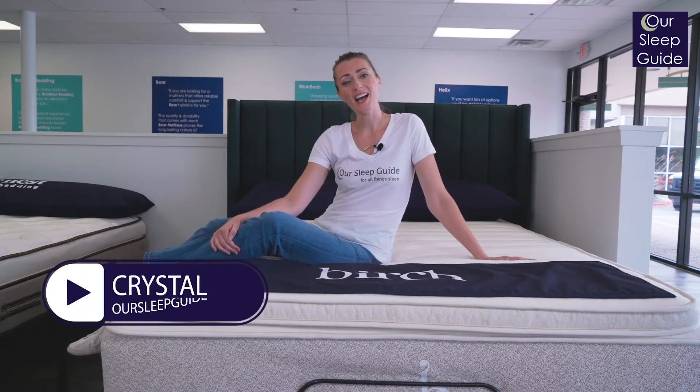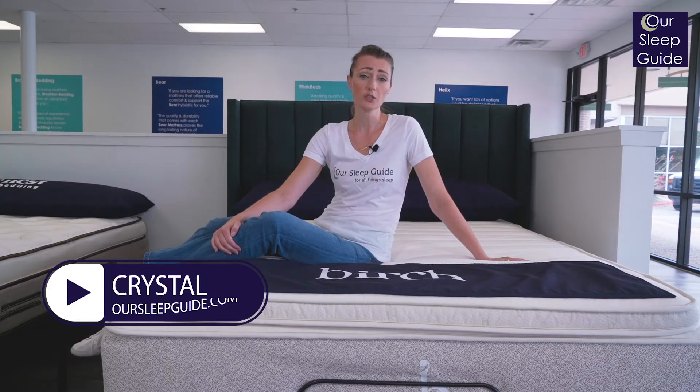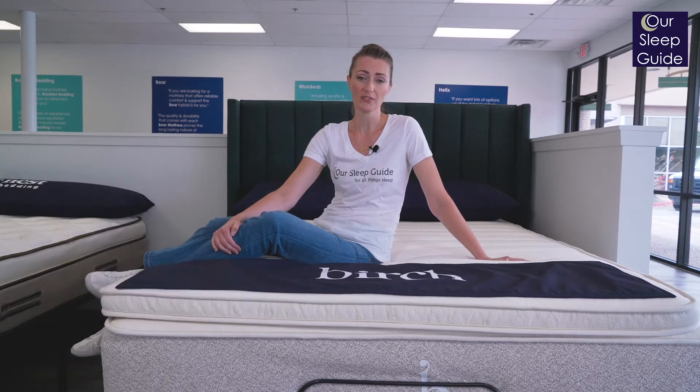Hey there, Krystal here with rsleepguide.com. Today I'm going to be going through our top five natural mattresses. All of these mattresses are not only super sustainable beds and great options for the environment, but are also going to provide really solid builds for great comfort, long-lasting support, and a lot of other sleep benefits. So let's get started.